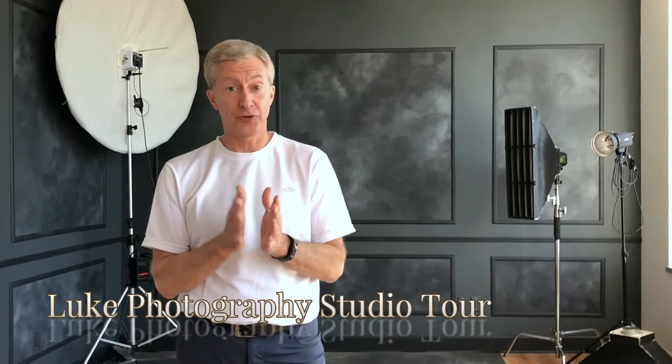Two-thirds of all my sessions — I shoot anywhere from 70 to 90 high school seniors a year — two-thirds of those are studio, mostly studio. Some are half and half, very few are always on location. Here I am at my friend Pat Luke's photo studio and he's going to give us a tour. He's a studio photographer and I am not, so I think you'll really enjoy both this tour of his full studio and also this quick interview about how he's become so successful over the years.